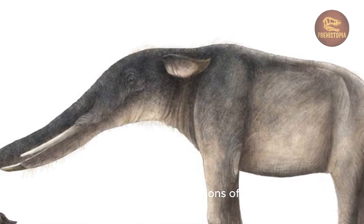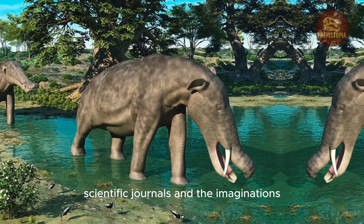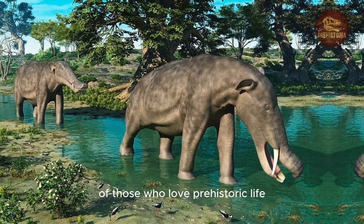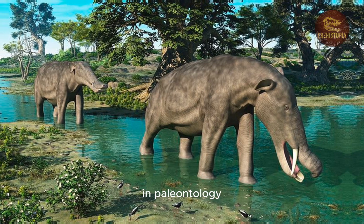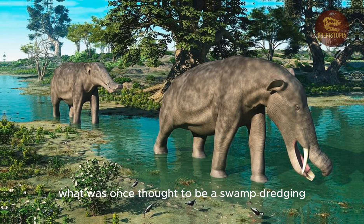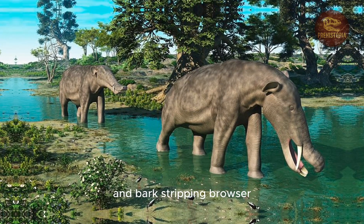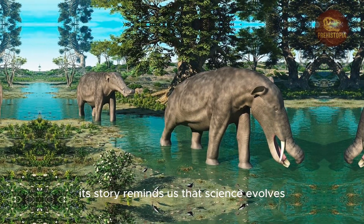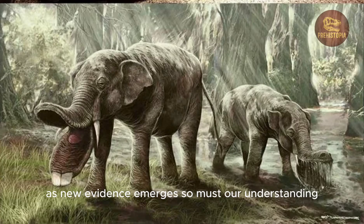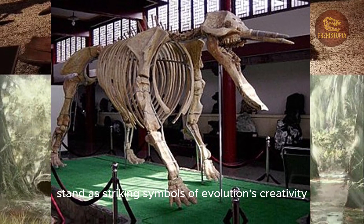Though extinct for millions of years, Platybelodon lives on — in museum halls, scientific journals, and the imaginations of those who love prehistoric life. In paleontology, it remains a textbook case of scientific revision: what was once thought to be a swamp-dredging plant-eater is now recognized as a woodland slicer and bark-stripping browser. Its story reminds us that science evolves. In museums from New York to Gansu, Platybelodon skeletons stand as striking symbols of evolution's creativity.